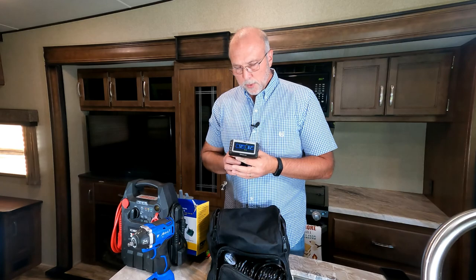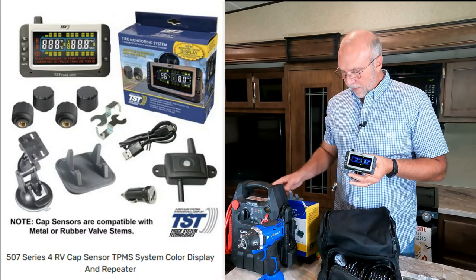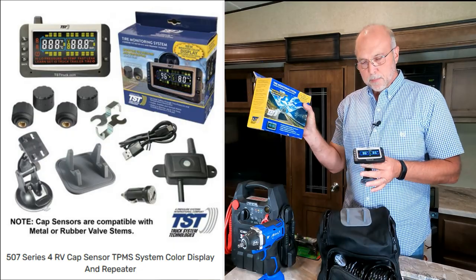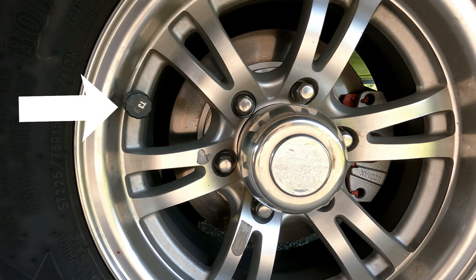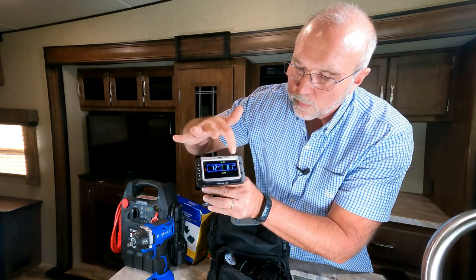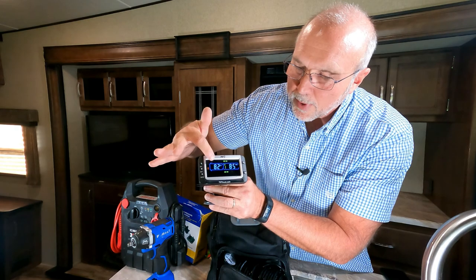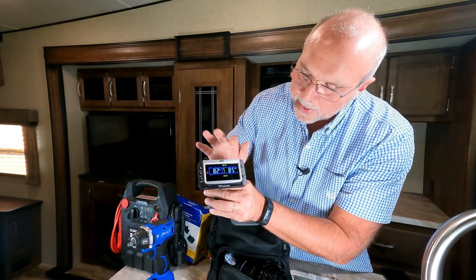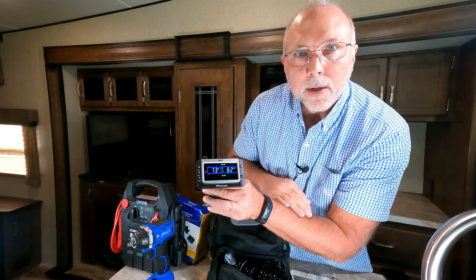We use the TST 507 tire pressure monitoring system. The sensors are mounted on the RV, so you can see tire pressures and temperatures on all wheels. One side runs a little warmer because the sun hits that side, but it gives you current pressures and tire temperatures.